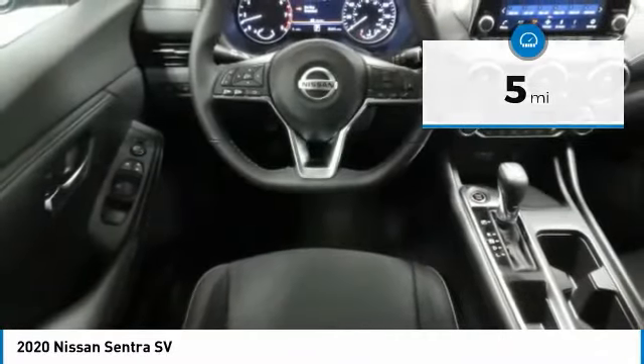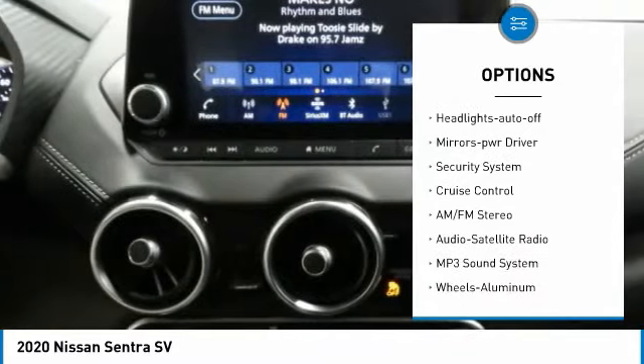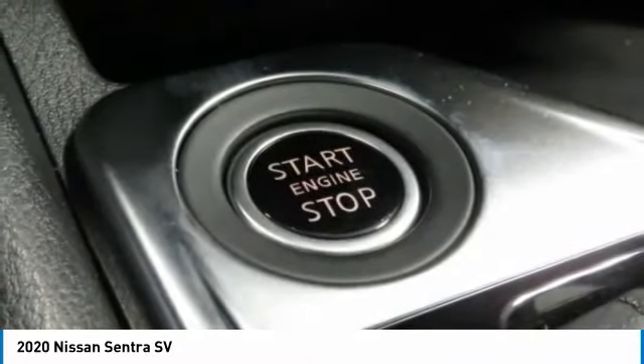Here are some of this vehicle's great options: aluminum wheels, heated side mirrors, traction control, remote keyless entry, remote trunk release, FWD, headlights auto off, mirror memory, security system, and cruise control.